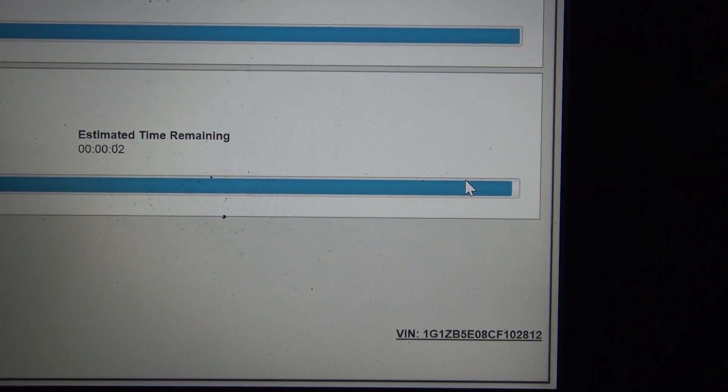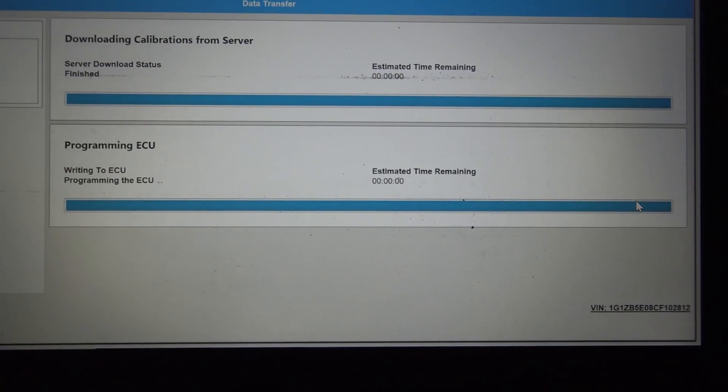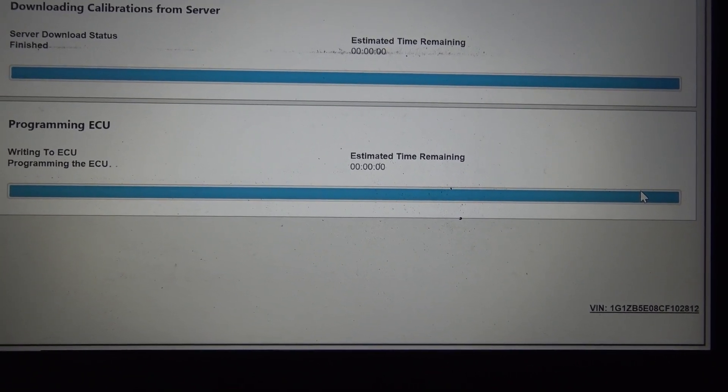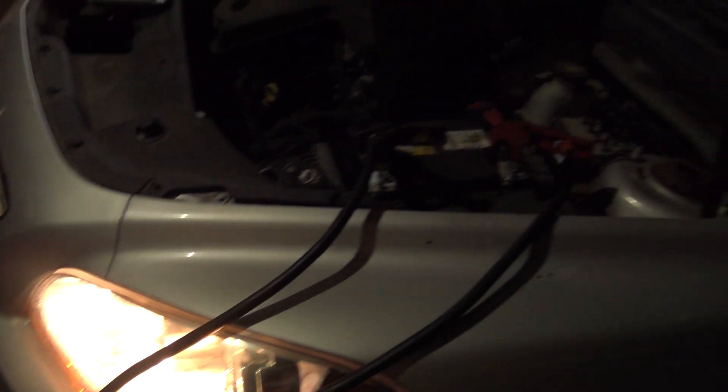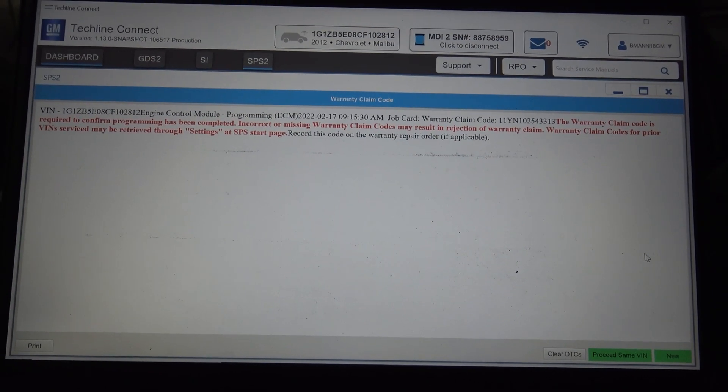We're nearing the completion of the programming for this computer. This is where it'll error out a lot of times for being a used computer. Everything went clickety-clack, the lights flashed on the vehicle, and it completed. That's sweet. Now the challenge is security — let's see if we can force a security learn on this.